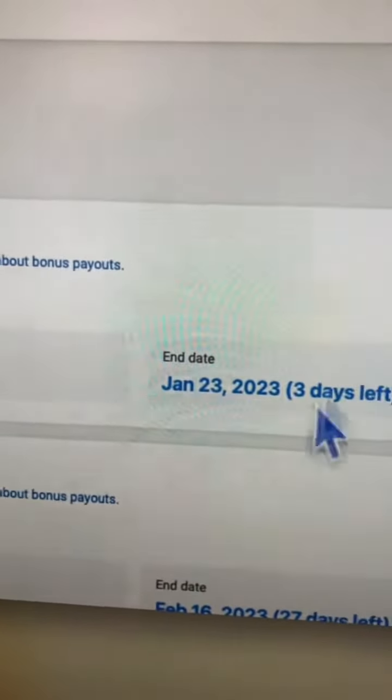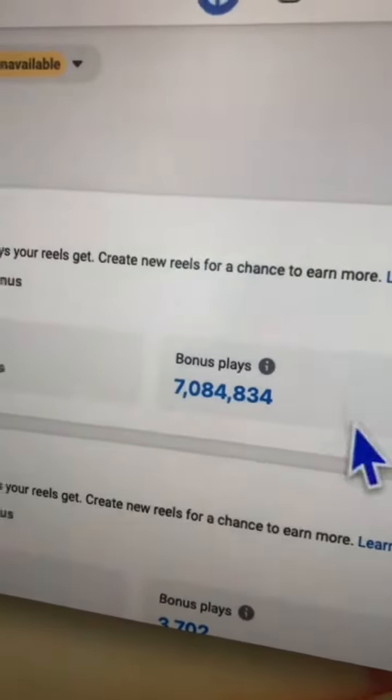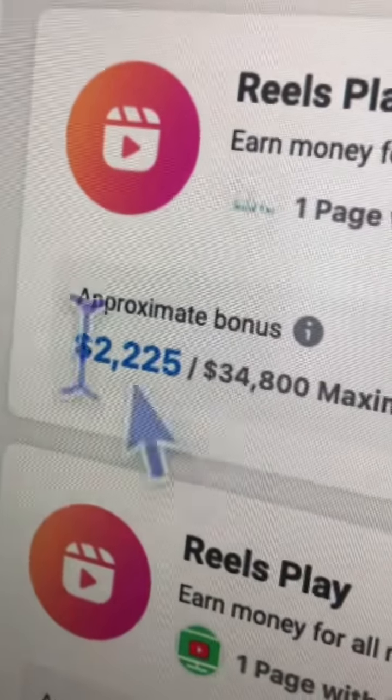So for example, on this page right here, we had seven million views and so far we've made two thousand two hundred and twenty five dollars.